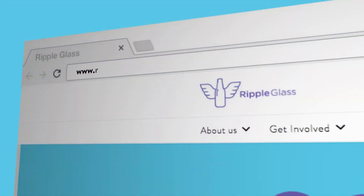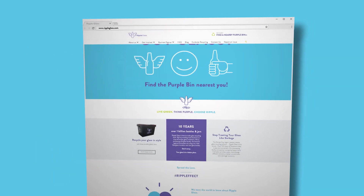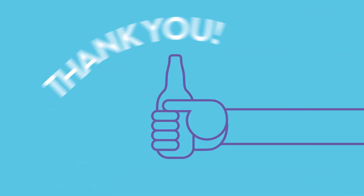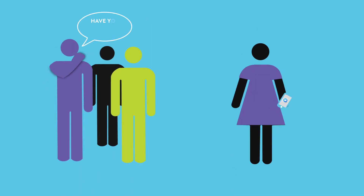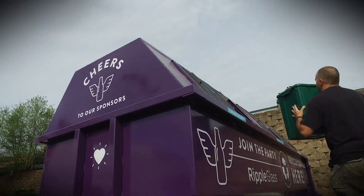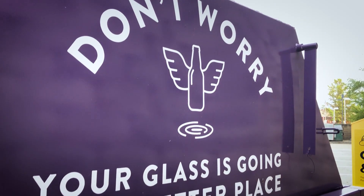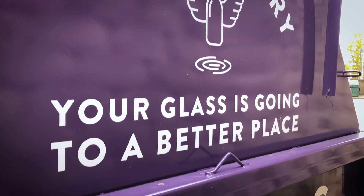If you haven't started recycling your glass, visit our website to find a location near you. If you're already recycling, thank you — please help us spread the word to your friends, family, and coworkers. More recycled glass means a better, cleaner, brighter future for all of us. Even a small act can create a big ripple. Every bottle counts.